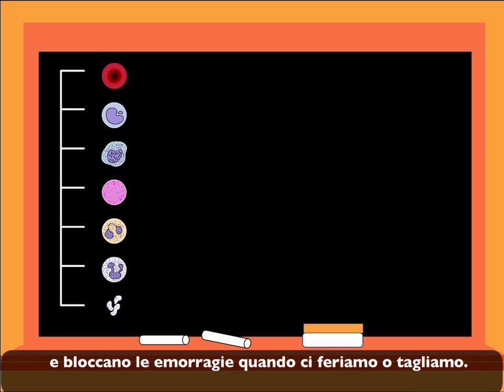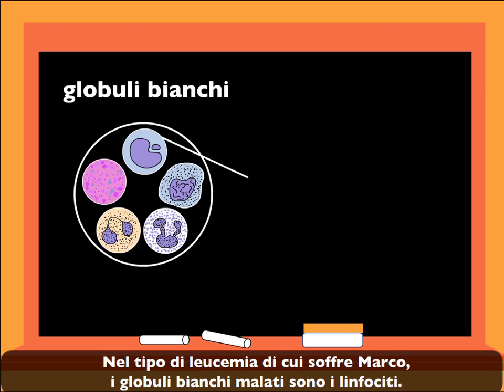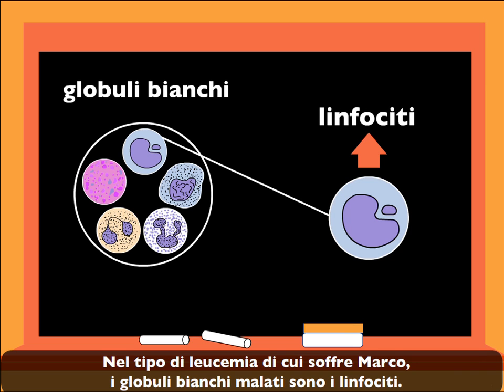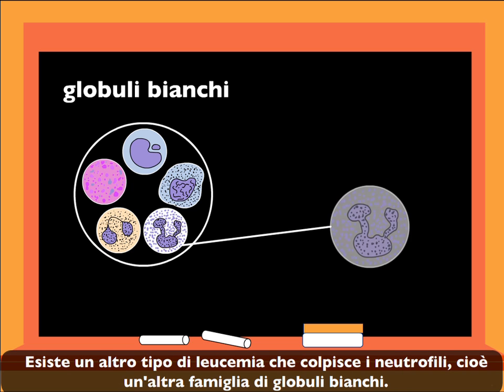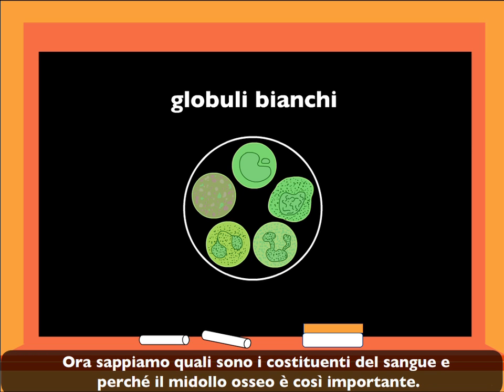In John's leukemia, the white blood cells affected are the lymphocytes. Another type of leukemia affects the neutrophils, which are another type of white blood cell. When someone has leukemia, the white blood cells are sick and look different, as you can see. Now you know what your blood is made of and why bone marrow is so important.